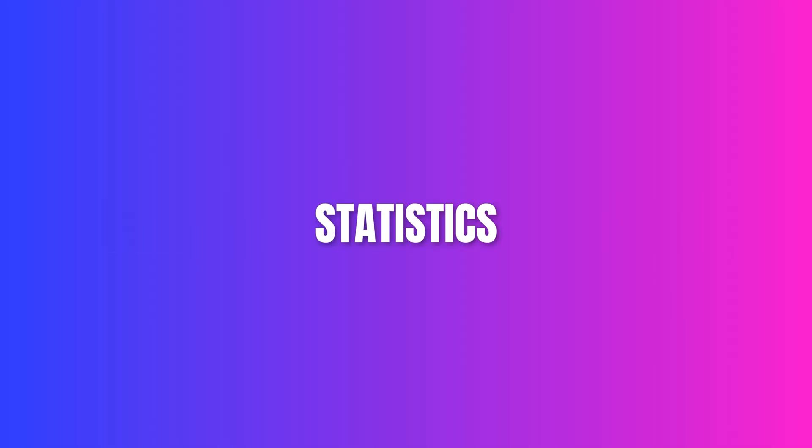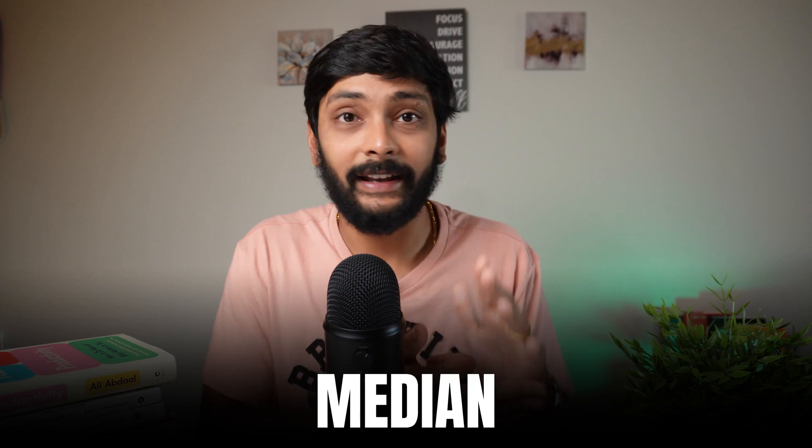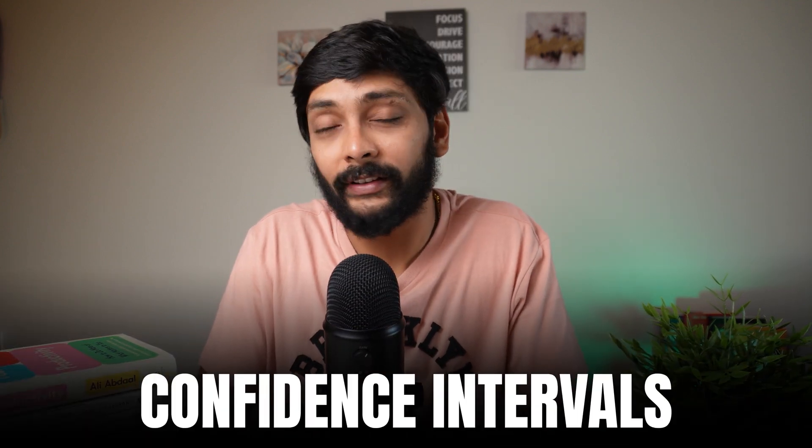Course number two: Statistics. This is my most favorite course of all. Statistics is the way through which we understand the world and how it operates. Some concepts like Mean, Median, Standard Deviation, Probabilities, and Permutation and Combinations are already covered in secondary school mathematics. But the most important concepts for Data Analytics are Outlier Detection, A/B Testing, Statistical Significance, and Confidence Intervals. You'll be using most of these concepts daily as a Data Analyst, so having a strong statistical foundation is key to being a great Data Analyst.